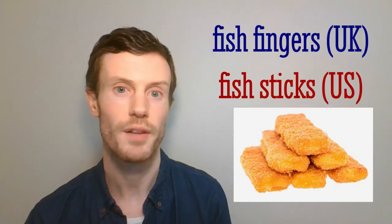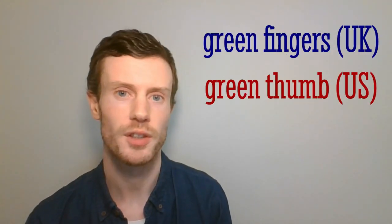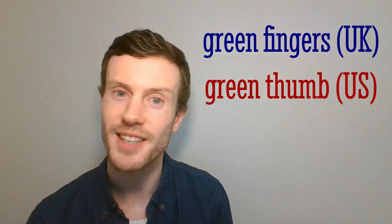Fish fingers — fish sticks. Green fingers — green thumbs. If you possess these, you are skilled at making plants grow. Hat stand — hat rack. A vertical pole with hooks at the top for hanging hats and coats, usually found near the door and exceptionally useful in the cold winter in Latvia.